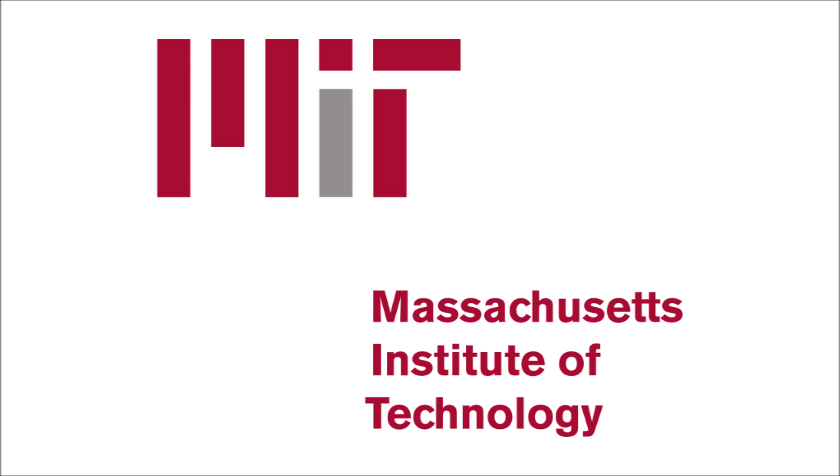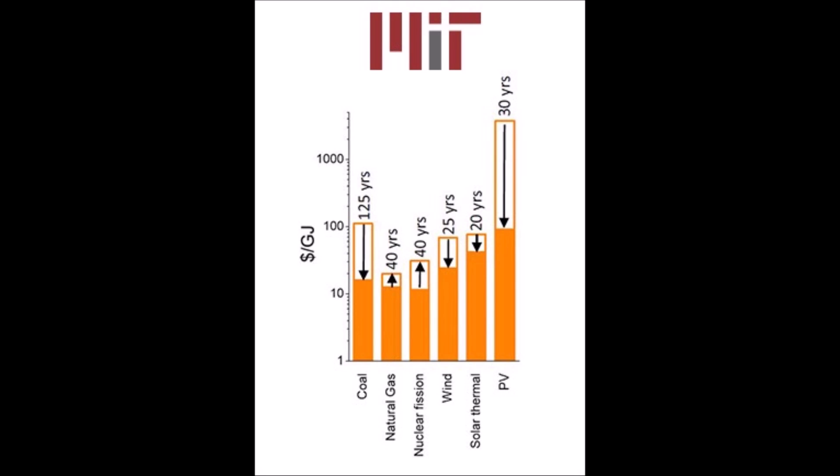This study is trying to understand why the cost of solar has gone down so fast relative to other technologies in the energy sector, such as coal, natural gas, nuclear, wind, and solar thermal. This graphic helps to tell the tale. Look how fast solar has gone down — all the way on the right there under PV — in just 30 years, compared to coal, which only went down about a third over 125 years.